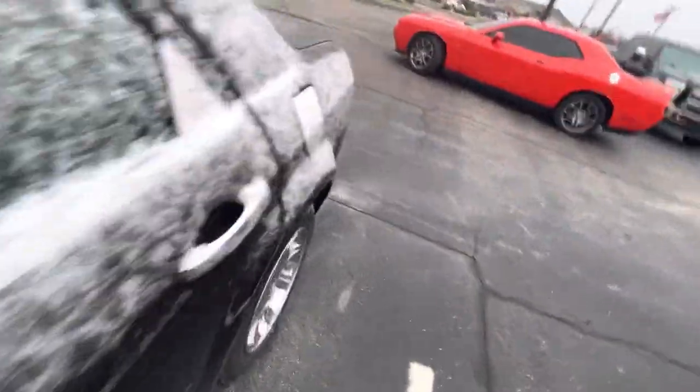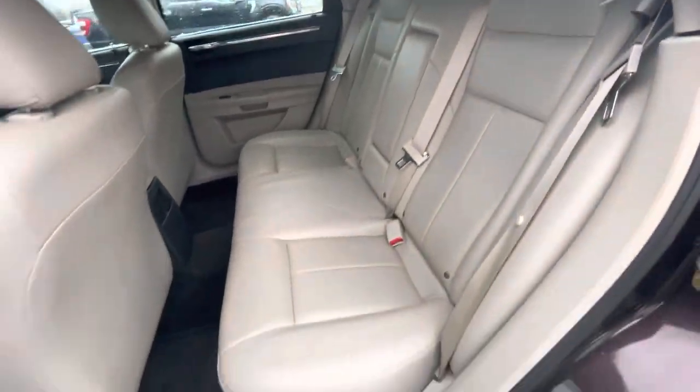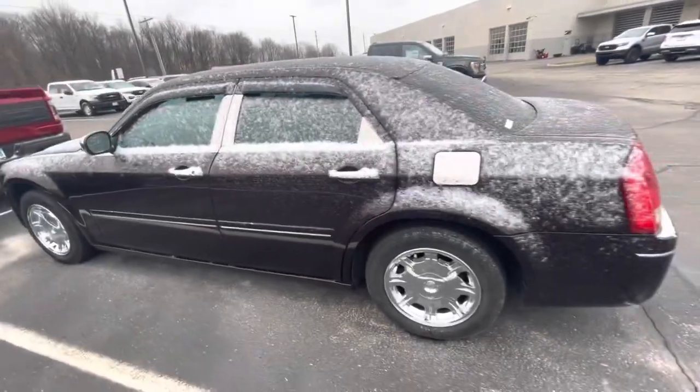Keep walking around as we go. Check out the back — just a look at the back seats — and continue around this side.